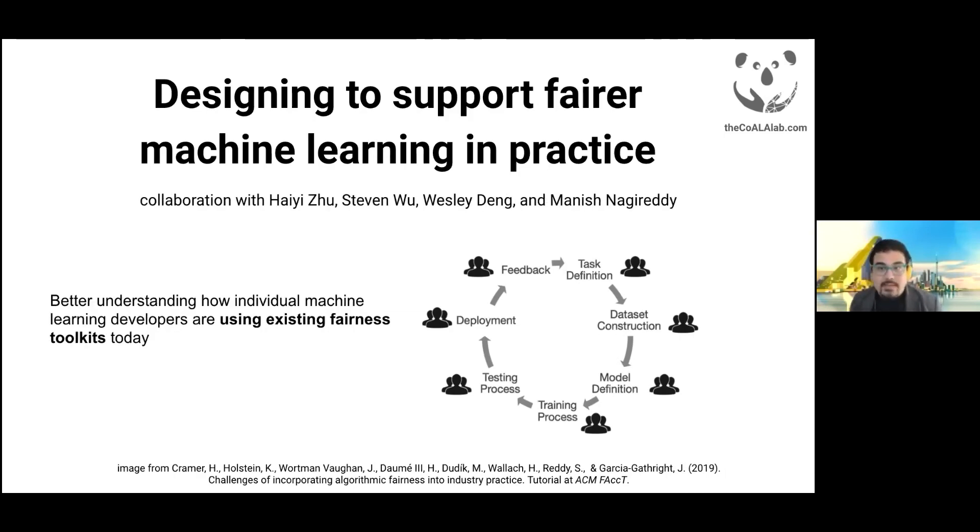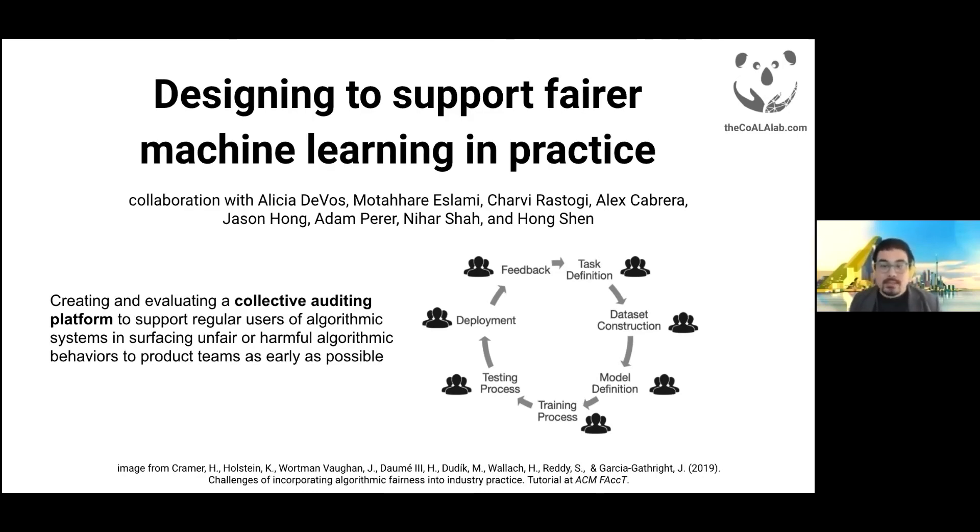Whereas the project I just mentioned is trying to radically reinvent fairness tools, in a related project we're currently taking a deeper dive to understand how developers are using existing fairness toolkits today to identify other areas for improvement in their designs. And in a third project with CMU faculty and PhD students, we're creating and empirically evaluating a new collective auditing platform. Our goal is to empower everyday users of algorithmic systems — for example, image search engines, image tagging, social media — to surface unfair or harmful algorithmic behaviors to product teams as early as possible, overcoming limitations we've observed with product teams' existing practices for user testing or internally auditing their own systems.